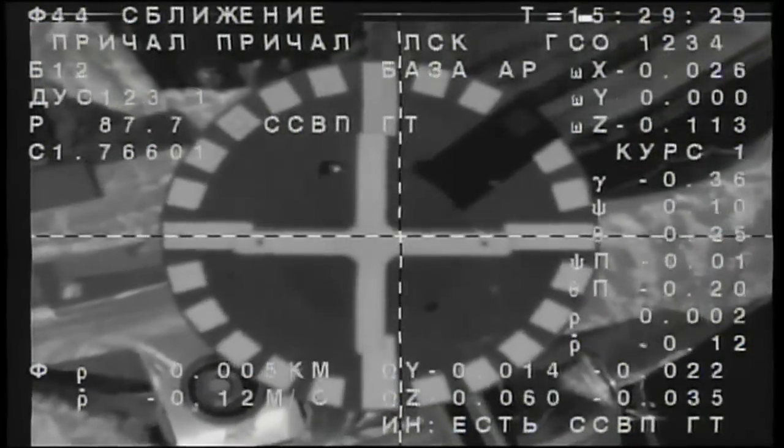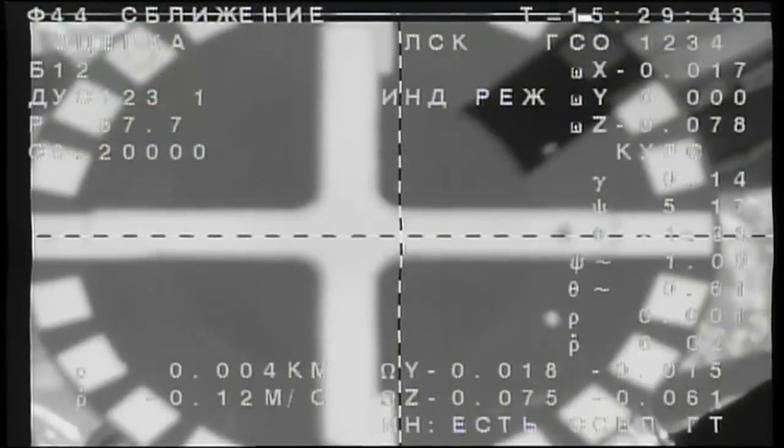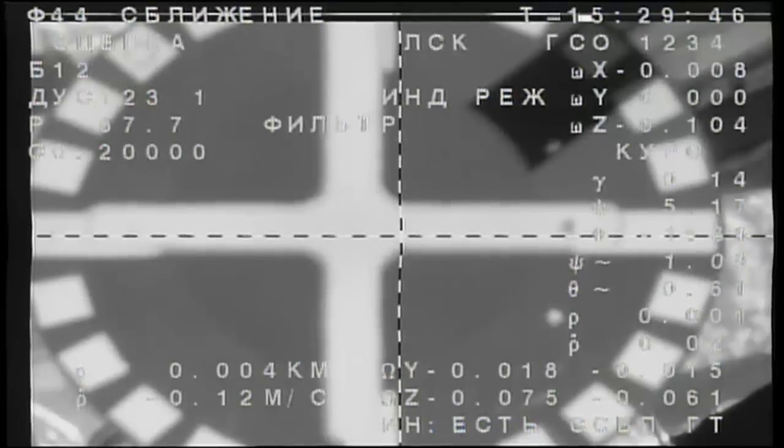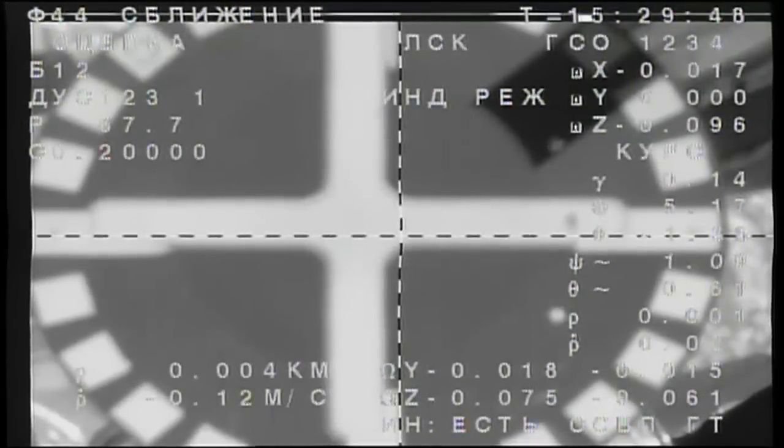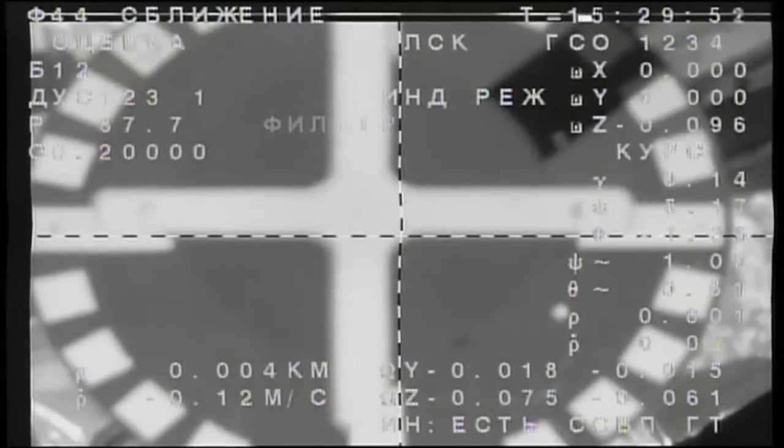The target is at the center. Docking confirmed — contact and capture confirmed at 7:29 a.m. Central Time, 4:29 p.m. Moscow time, over southern Ukraine.